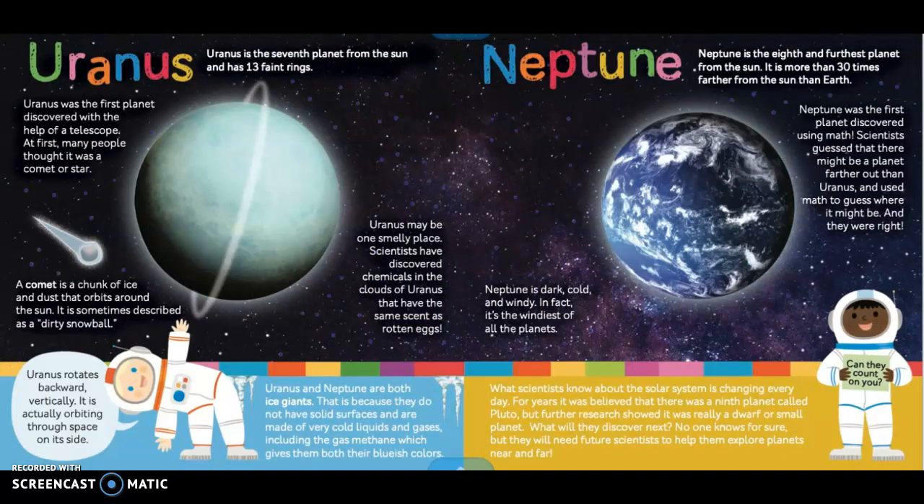Uranus. Uranus is the seventh planet from the sun and has 13 faint rings. Uranus was the first planet discovered with the help of a telescope. At first, many people thought it was a comet or a star. A comet is a chunk of ice and dust that orbits around the sun — it is sometimes described as a dirty snowball. Uranus may be one smelly place: scientists have discovered chemicals in the clouds of Uranus that have the same scent as rotten eggs.